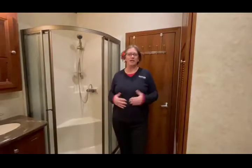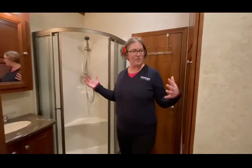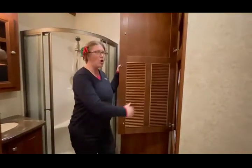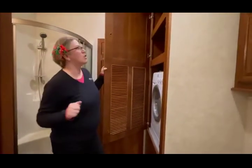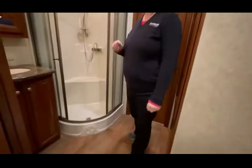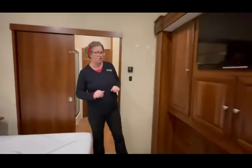So as we continue through this great unit, we end up in the bathroom. This bathroom is wall to wall bathroom. You have your washer dryer combo already in it, plenty of storage space, storage all the way around, nice corner shower. This thing has everything and plenty of space for you to get your morning get-readies and change your clothes.